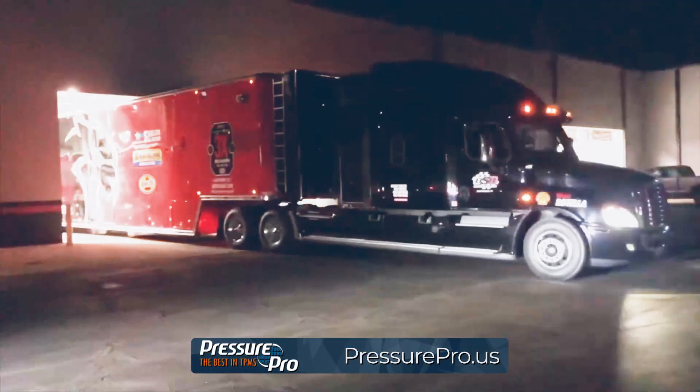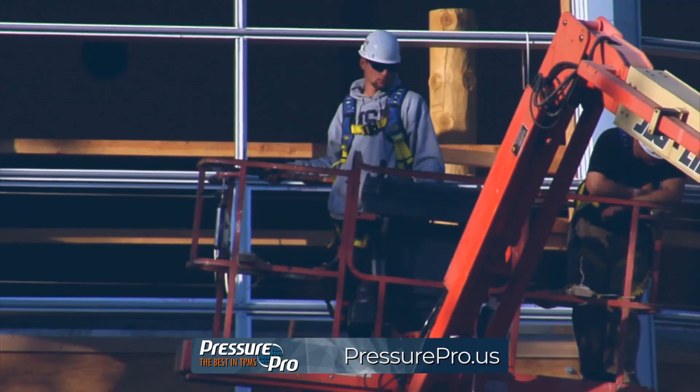From industrial equipment to commercial trucks, RVs, trailers, tractors, lifts, and more.